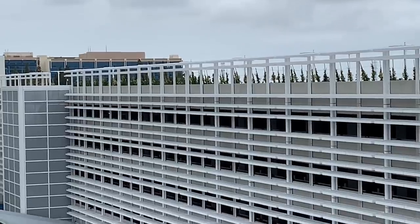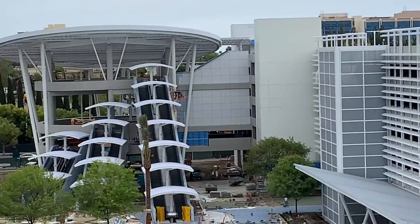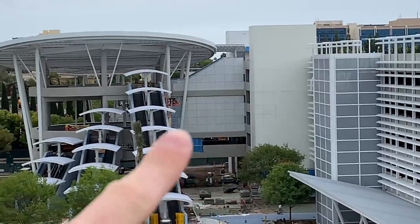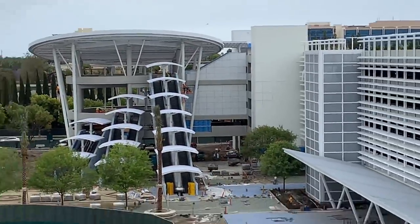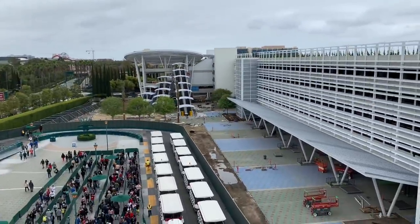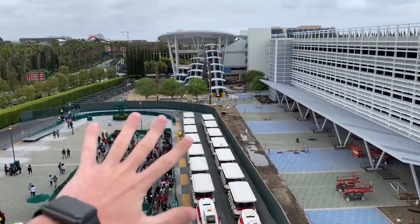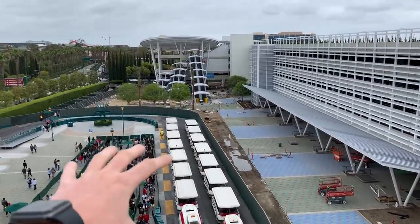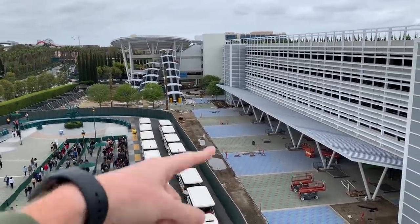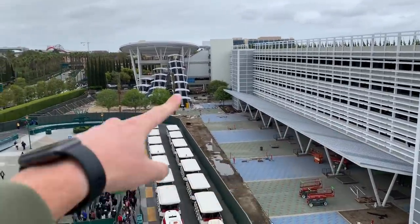You can also see in the distance that they've taken off the sheeting on this tile work, which looks really nice. This whole area is starting to shape up — they've been adding more greenery and continuing the paving, which is honestly the hardest part. Once they finish this, they'll probably move the construction wall and start working on the next section while guests circulate through.